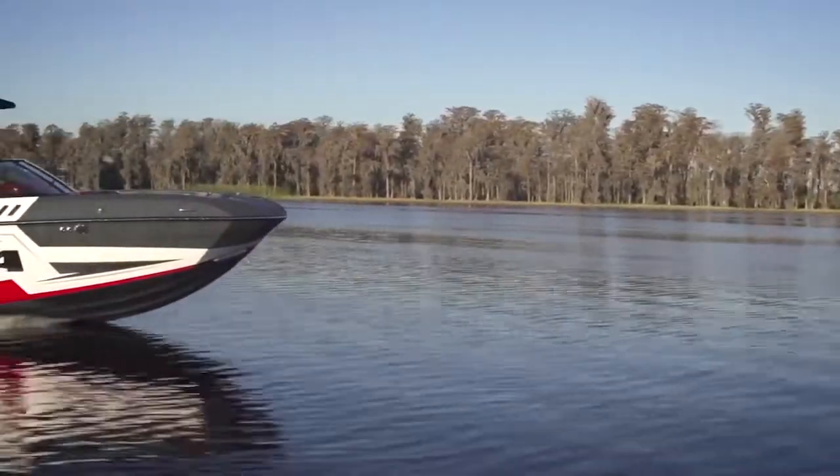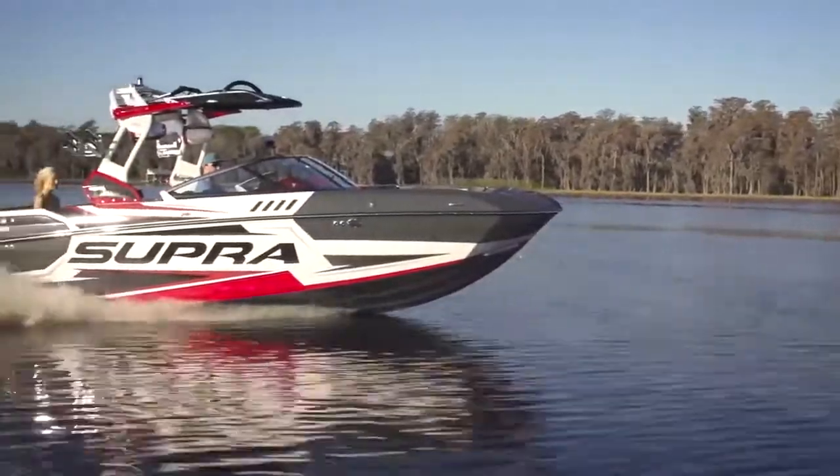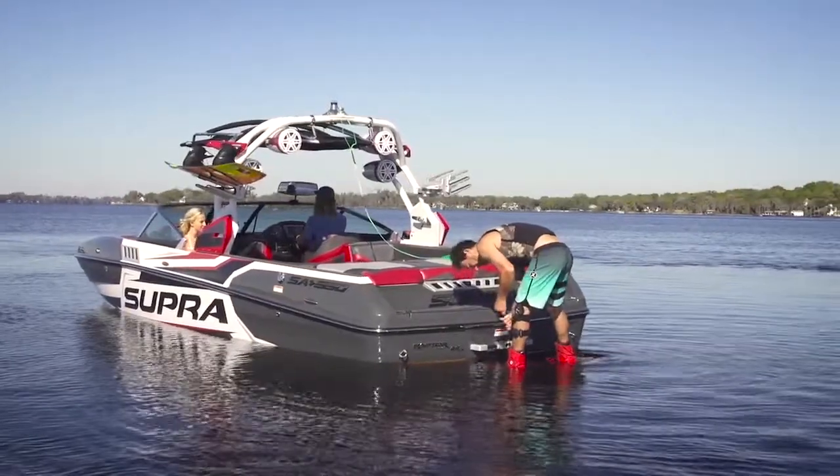Slalom Shop Boats & Yachts is an authorized dealer for Supra and Moomba boats in North Texas. We've been a dealer for the last three to four years in the area. We're excited to be back on board with Supra — we were dealers back in the 80s, and we've waited several years and are thrilled to be back on board with them.